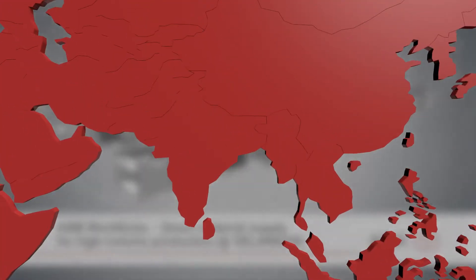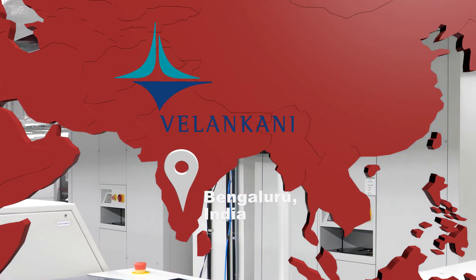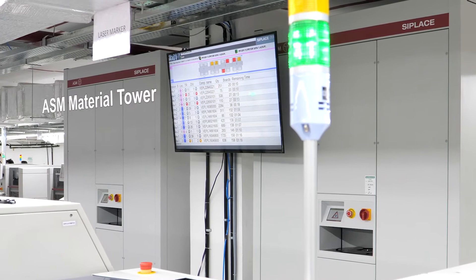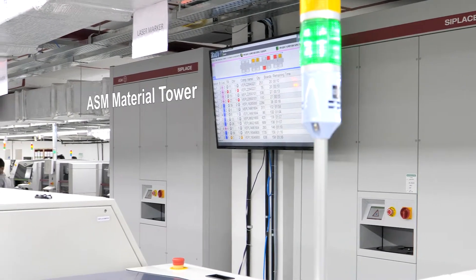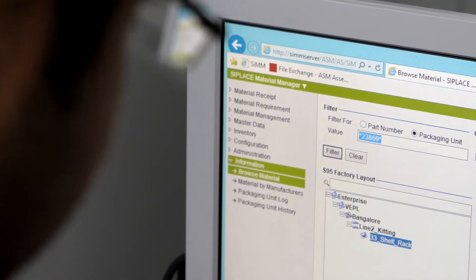Vilankani, a low-mix high-volume manufacturer in Bengaluru, India, is utilizing two ASM material towers and ASM material manager to optimize their demanding material logistics. One of the most important things that we have incorporated in the past couple of months is the material tower and the material management system from ASM.